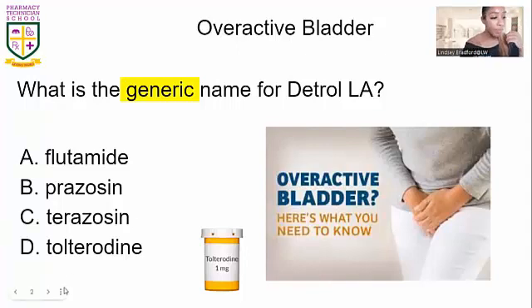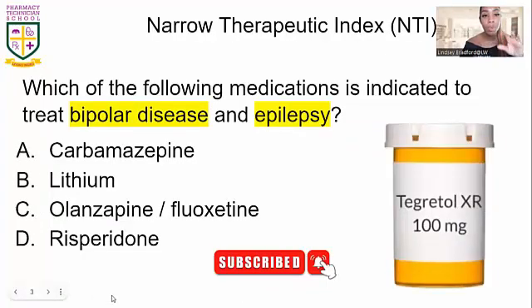Next, we're going to talk about narrow therapeutic index drugs — NTI drugs. These are drugs you need to be very cautious with. We don't want the patient switching between brands; they're getting blood tests every week to ensure the medication is doing what it's supposed to. When the question asks which medication is used for bipolar disease and epilepsy, know that both affect the nervous system. The answer is carbamazepine, brand name Tegretol.